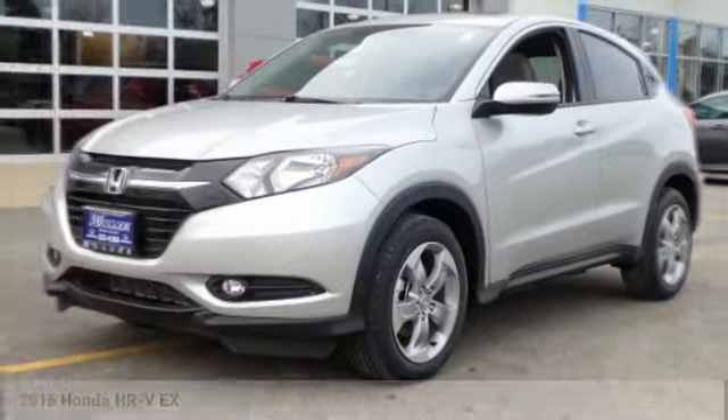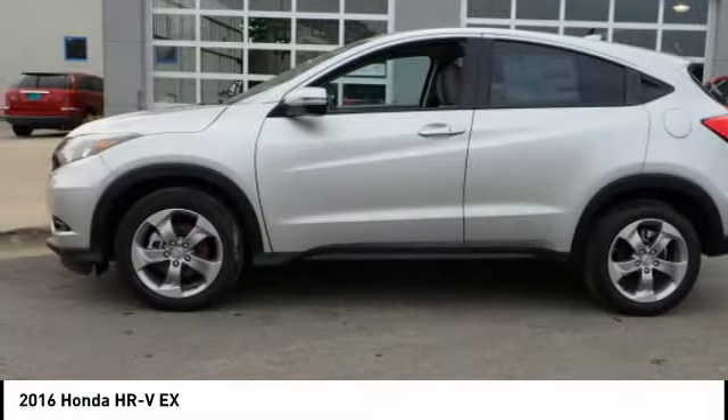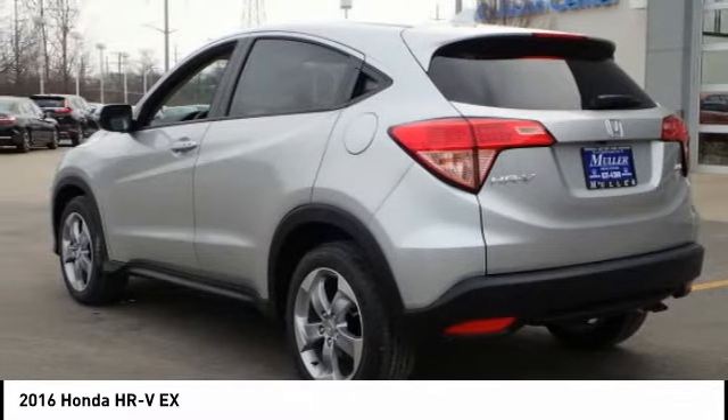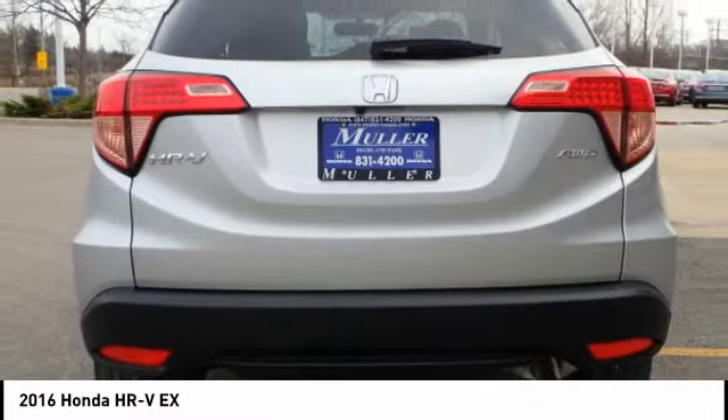Looking for the right vehicle? Check out the 2016 Honda HRV. The HRV has a good looking exterior with a clean design. It comes with a well tuned suspension and a handsome and flexible interior with tons of options to choose from.